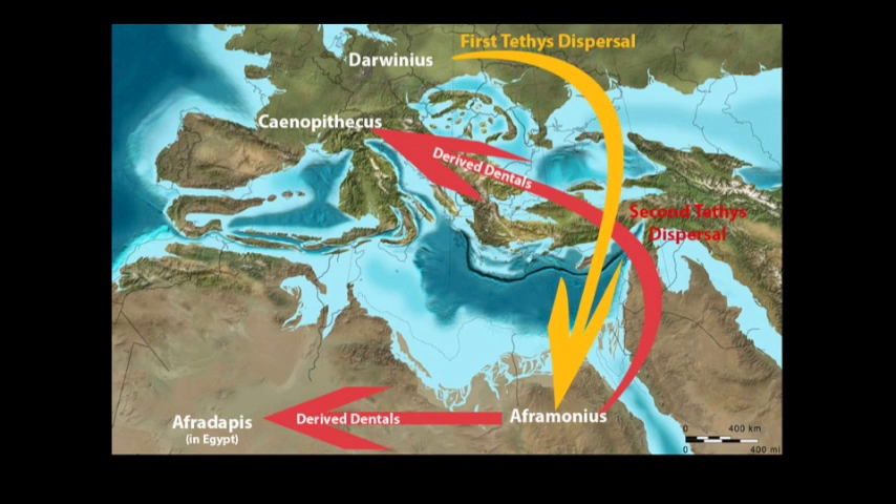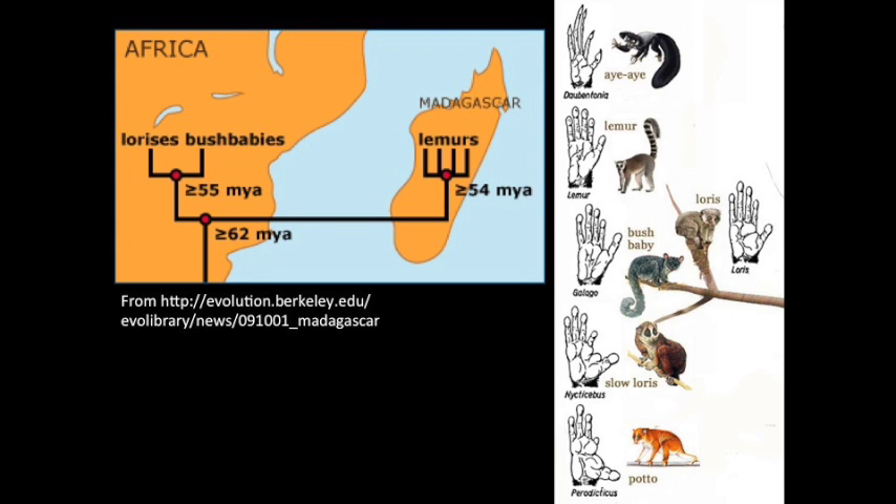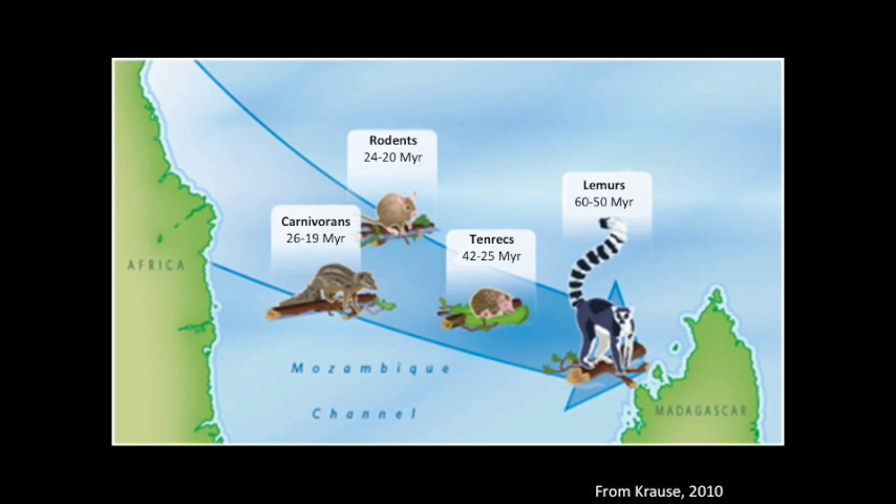The hypothesis for lemur-like adepid dispersal suggests that lemuriform ancestors, which may have originated in Europe, spread down through the islands that would later make up modern-day Greece, Turkey, and the Tethys Sea, and would have spread into Egypt and the rest of Africa. A second wave of lemuriforms would have recrossed the Tethys into Europe later on. Derived lemuriforms, including Afromyus and Afrodipus, would have gone on to speciate into more derived lemur ancestors.